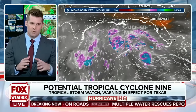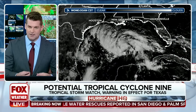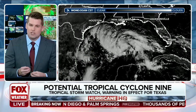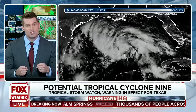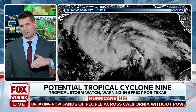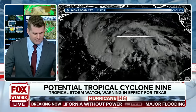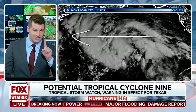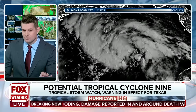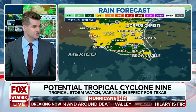Hurricane Hunters are going to be investigating this later this afternoon. It's been really tough to find that closed circulation — that's why this was given the designation PTC-9, because we don't have that organized core yet. But that can happen very fast; we see it all the time. Think back to as recently as 2020: Hannah was a tropical storm throughout the entire course of the Gulf of Mexico until it reached the coastline, and that's when it quickly became a hurricane. So the threats are there, and we do not want to ignore the threats in the Gulf of Mexico, especially since this is the first one.